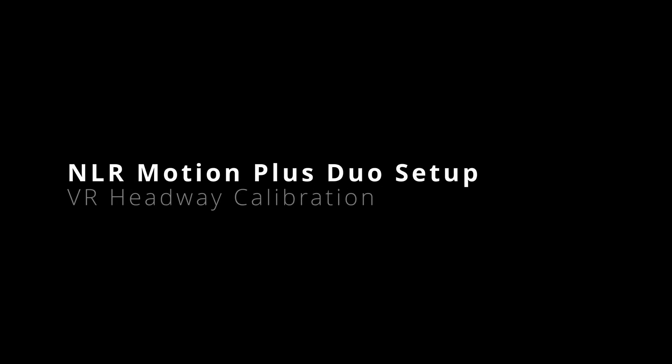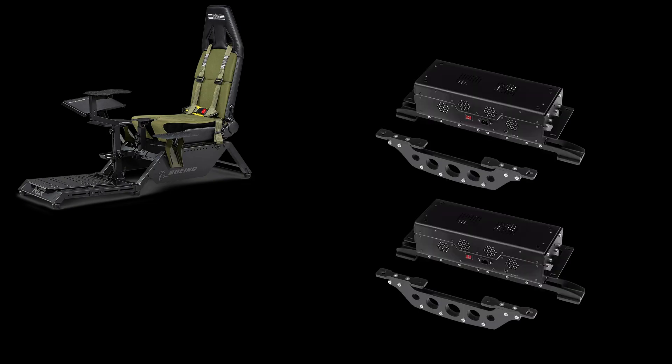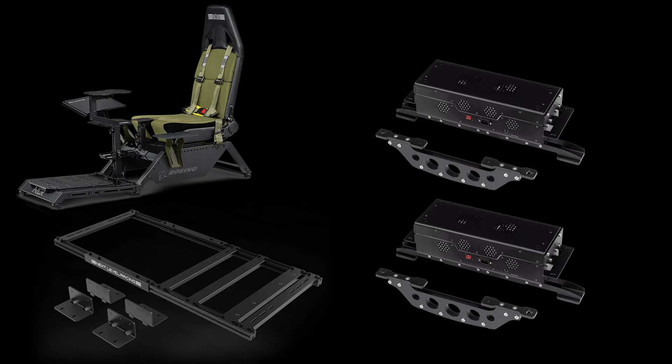This is a demonstration of the Next Level Racing Motion Plus in a duo setup, mounted on a Next Level Racing flight simulator Boeing Military Edition cockpit. The Motion Plus units cannot be mounted directly on the cockpit and will need an adapter frame from Next Level Racing.